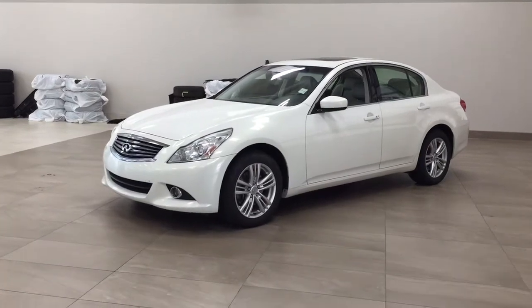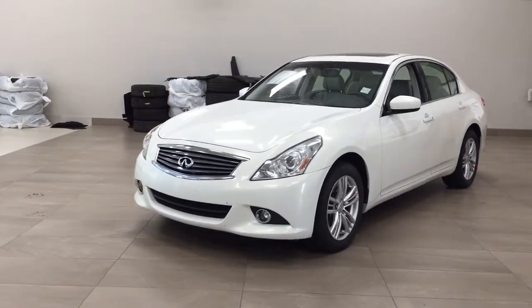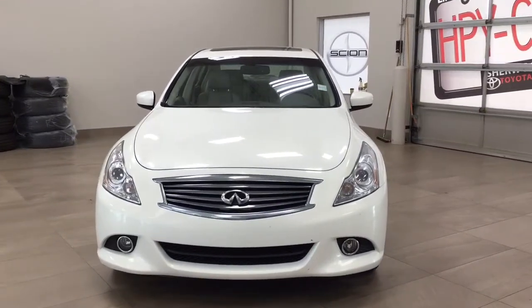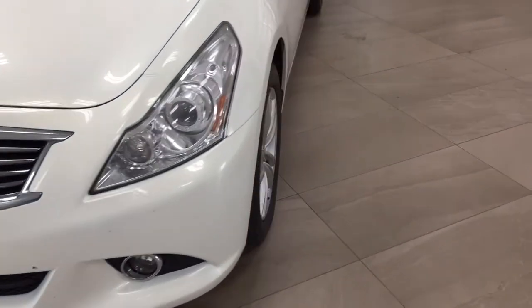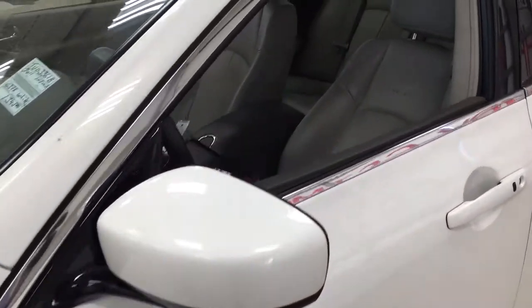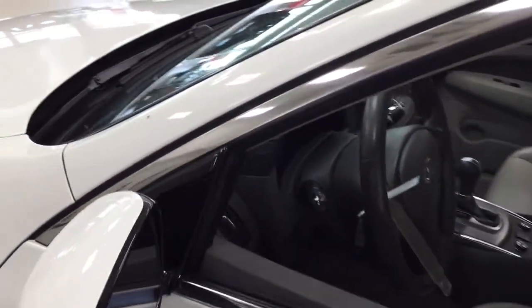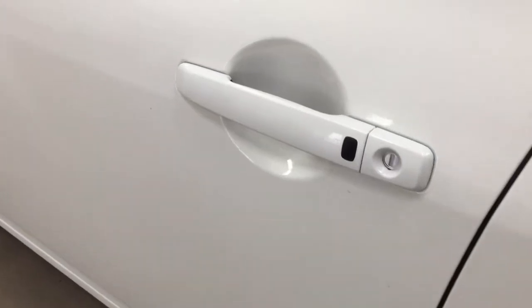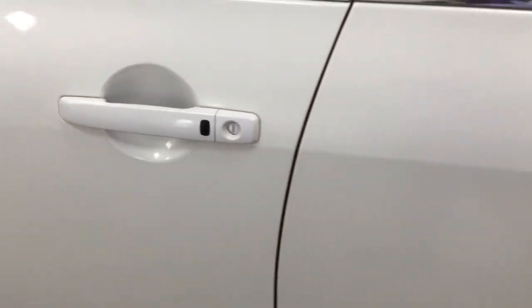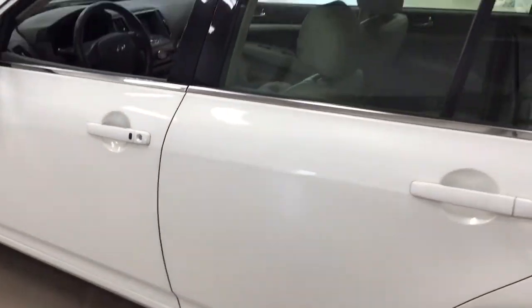A couple of the exterior features you will see on this luxury are its daytime running lights. You also have your fog lamps. Taking a closer look on the side, you're going to see your 17-inch aluminum alloy wheels. You also have your foldable mirrors, and you can lock and unlock the doors using the button located on the inside of the handle.